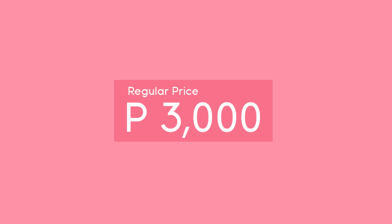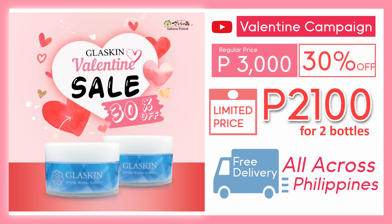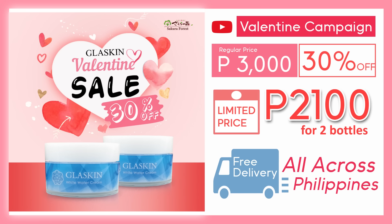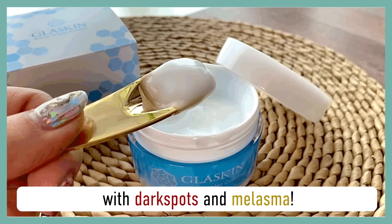The regular price for two sets of Glass Skin is 3,000 pesos, but with this special Valentine campaign, you can get a special 30% discount, including free shipping all across the Philippines. Highly recommended for people who have problems with dark spots and melasma. Try it out for 15 days and get your glowing skin.